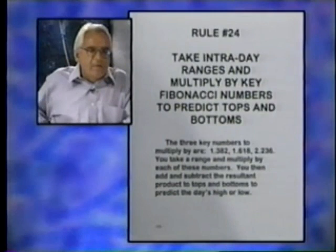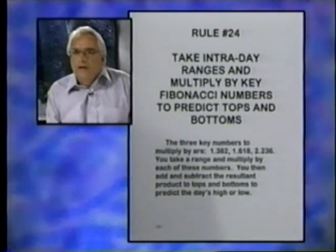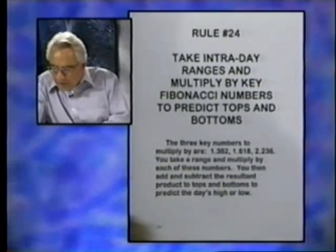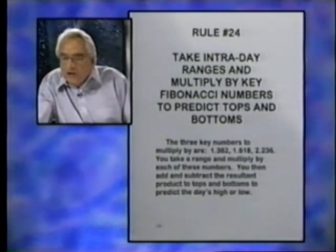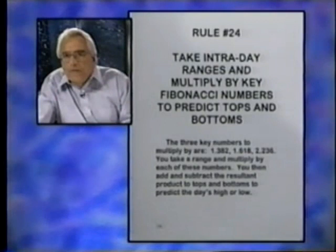Rule 24 involves a little mathematics — you need a calculator. You take the intraday highs and multiply by key Fibonacci numbers to predict tops and bottoms. The three key numbers are 0.618, 1.382, and 2.236. You take an early morning range — whatever the range is after a certain amount of time early in the morning — and multiply it out by these numbers.